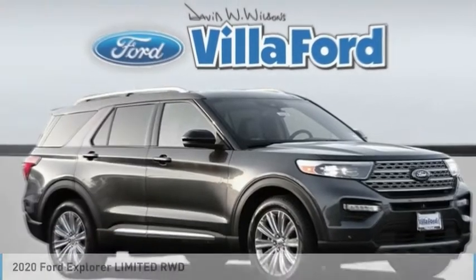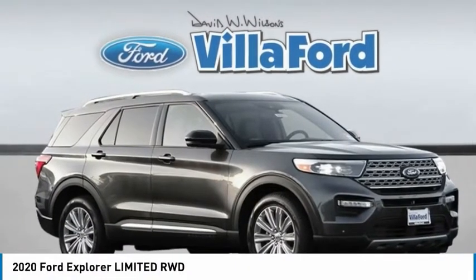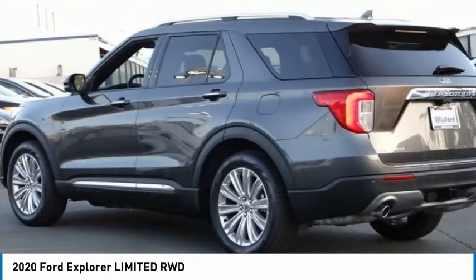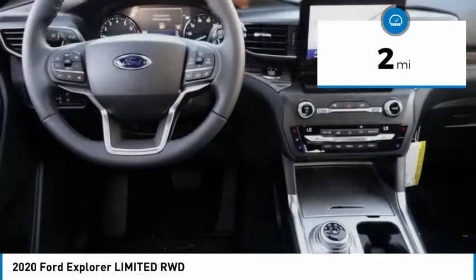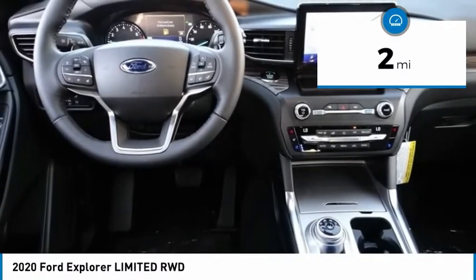Choice today with the 2020 Explorer. You've got a lot of capabilities to call on in a Ford Explorer. Don't underestimate your choices. This vehicle has less than 100 miles. Here are some of this vehicle's great options.